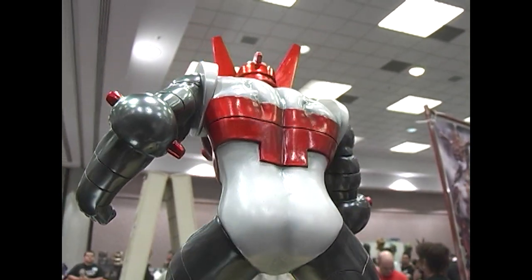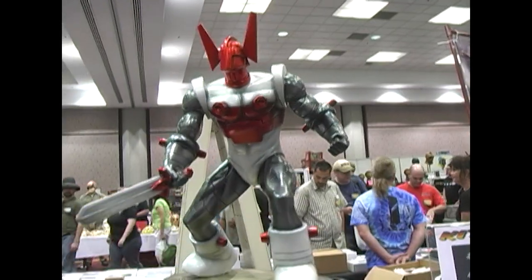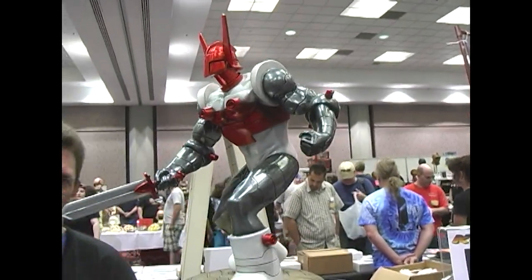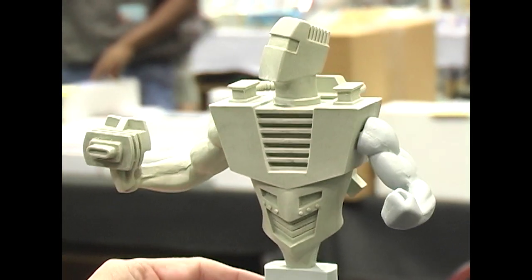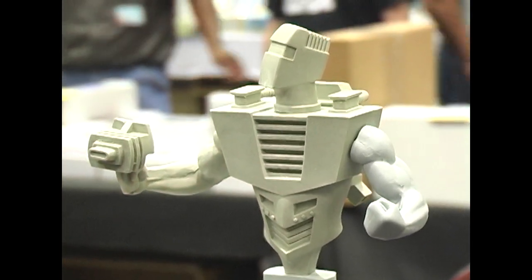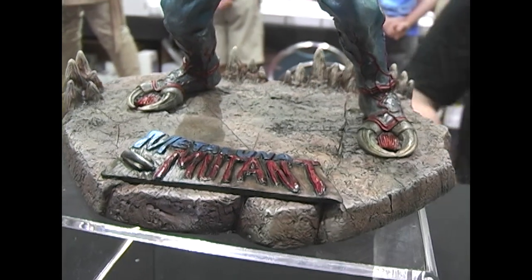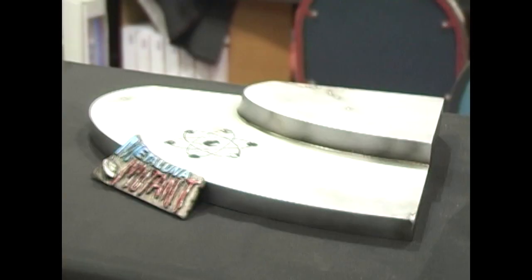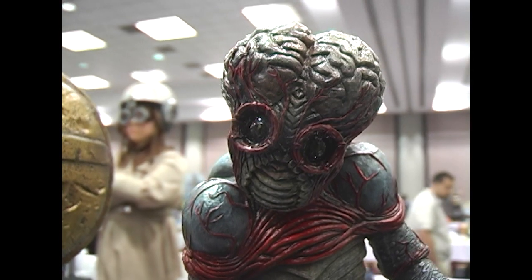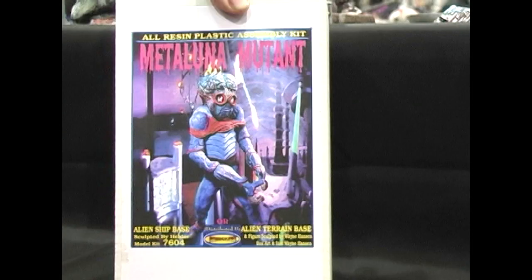The next piece is a Kroyer from the Micronaut series, sculpted by the talented Helder Moreira, also from Brazil. He also did ROM. We didn't have time to get a build-up done, but we'll take care of that soon enough. Over here we have the Metaluna Mutant by Wayne the Dane Hanson. It comes as your choice — terrain base or ship base, which was also done by Helder. Comes in Aurora scale with Aurora box art style packaging and instructions included in the kit.